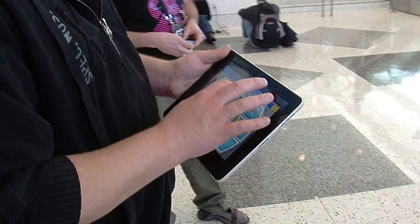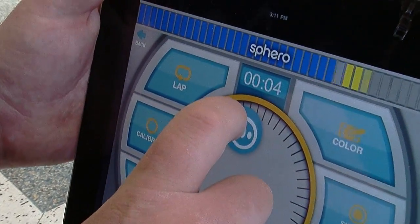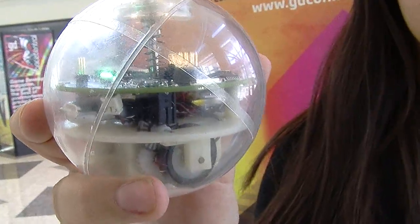This little device here is called the Sphero. It's a robotic ball that is run with an accelerometer and a gyroscope and it's controlled by any iOS or Android smartphones. There's a free app that you get with the purchase of these. This little guy is actually a prototype — as you can see his case is clear so you can see all the motor and the wheels going on inside there.